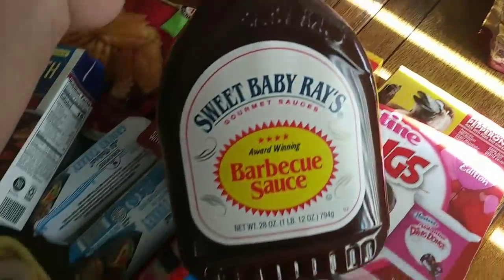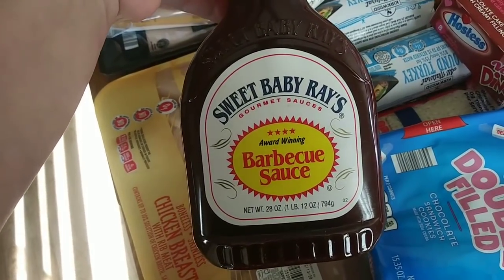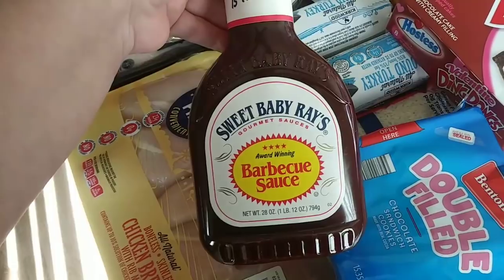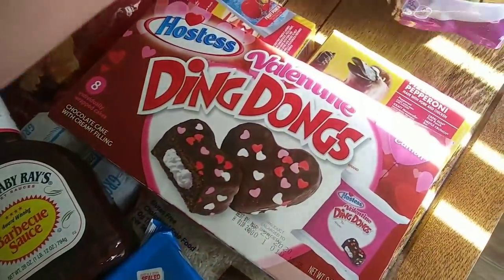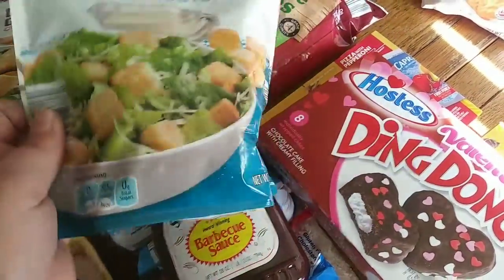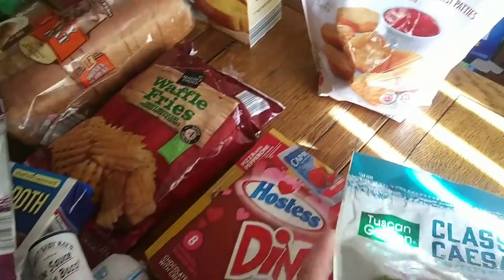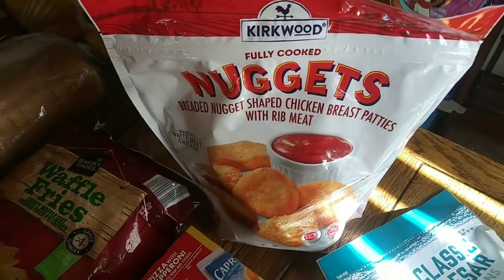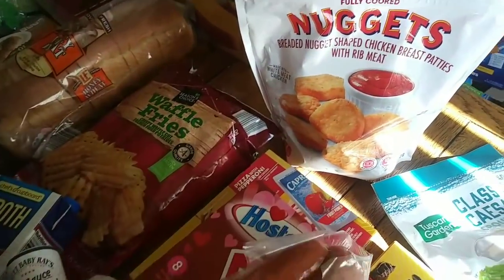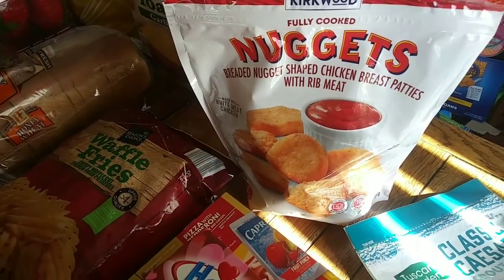My husband wanted some barbecue sauce. I love that G Hughes barbecue sauce I got last week — sweet and spicy, it was so good — but it was too spicy for my husband. He likes the regular Sweet Baby Ray's. It was $2.29, so I picked that up for him. The kids like croutons in their Caesar salad. A subscriber told me a good recipe for croutons; I really need to try it because they love croutons. These are $0.79 each. Then the kids wanted chicken nuggets. I don't think they're going to like one of our meals, so I think we'll give them chicken nuggets instead. These are $2.99 — my kids are chicken nugget snobs and this is one of their favorites.